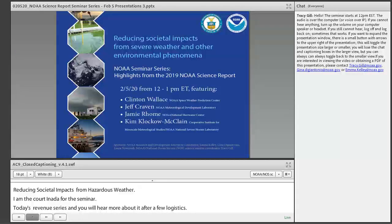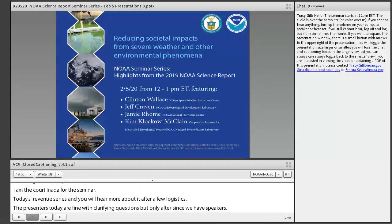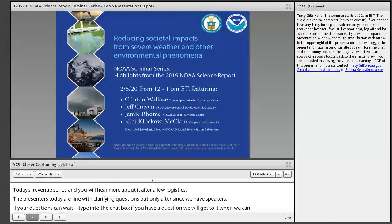If your questions can wait, go ahead and type them into the chat box, and we'll get to it when we can. If you are interested in getting a PDF copy or MP4 recording of today's presentation, please contact the folks listed in the chat box, and we will be happy to send you a copy. If you are not on NOAA's weekly science seminar list but you would like to be, please contact me and I will add you to the list.